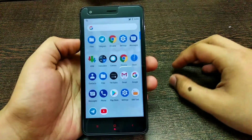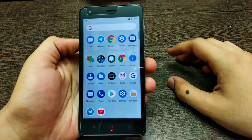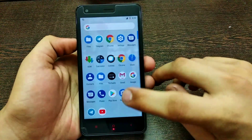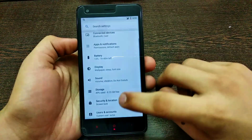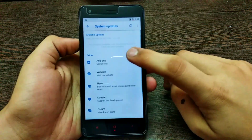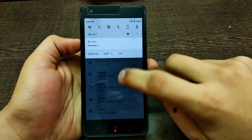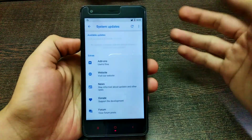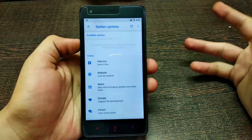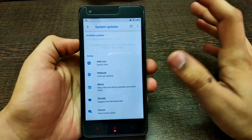I already reviewed this ROM one or two days ago, so you can check that full ROM review — this is just an update review. The OTA updater app is working, as you can see here. The update isn't showing for me because I already downloaded and flashed it. If you have the last update installed, you'll get the notification.